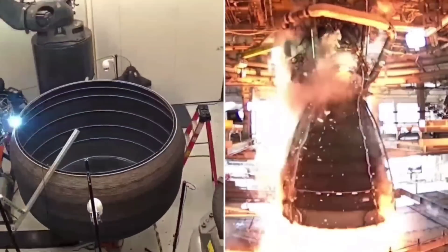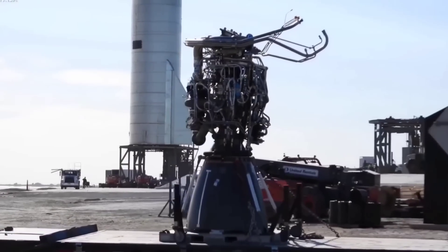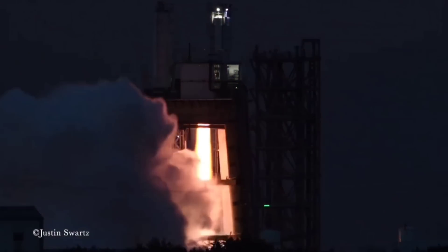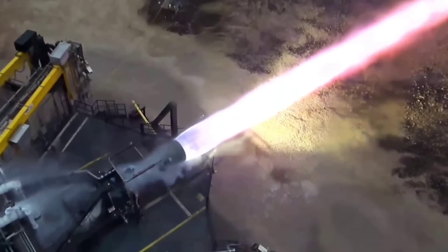The Raptor rocket engine is crucial to Starship's success. Thirty-three Raptor 2 engines power the Super Heavy booster that serves as the vehicle's first stage, and six more are used by the Starship upper stage. For a successful lunar mission, these engines will need to relight successfully on the surface of the moon to carry astronauts back to orbit inside Starship. If the engines fail, the astronauts will probably die.